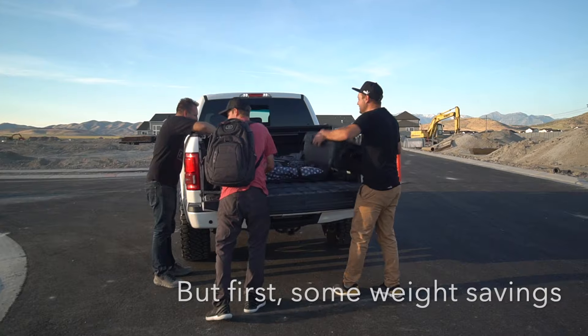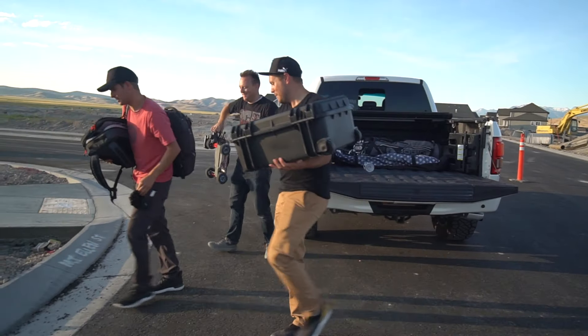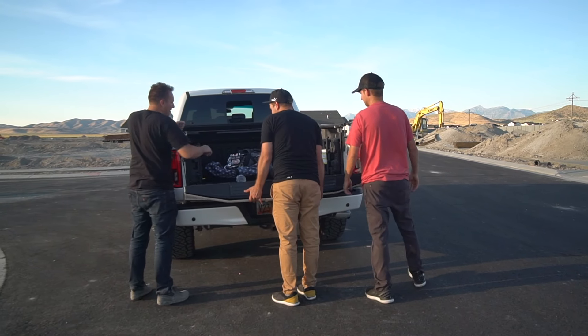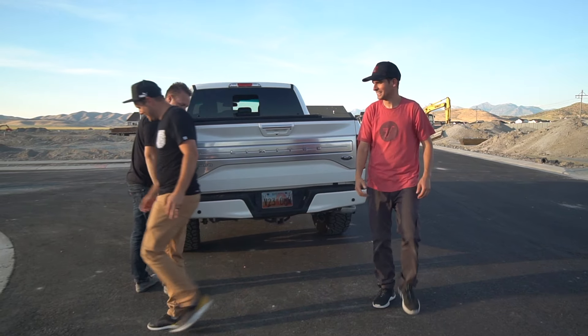We've got to make weight — lighten the load — so we're pulling out the golf clubs and the camera. You have a better chance that way. He's keeping the clubs for good luck. Alright, that makes sense.